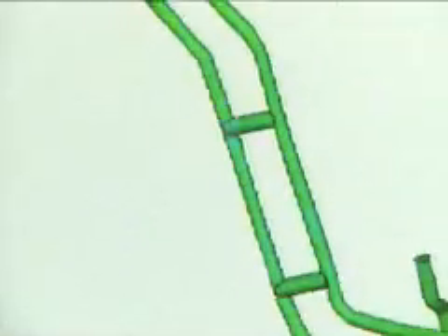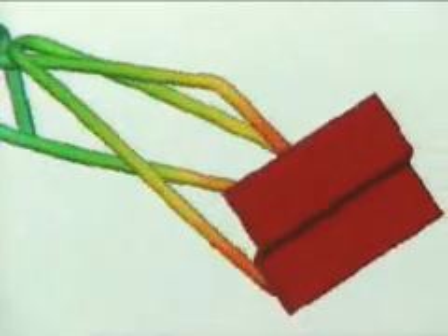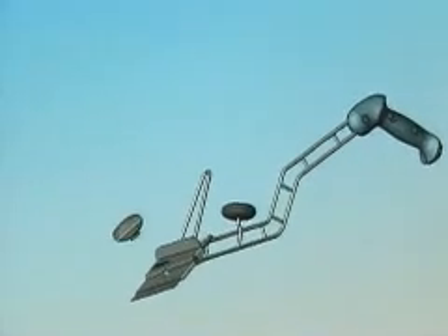We had to fit a blade sharpener that they had already bought that was for a completely different product and completely different geometries. We also had to fit around all of the grills that they have, which we had no control over. I used SolidWorks to input all of those areas that I couldn't put my product — the envelope around my product that I could not violate — and that gave me my playground. I knew exactly where I could focus and what I could maneuver through.